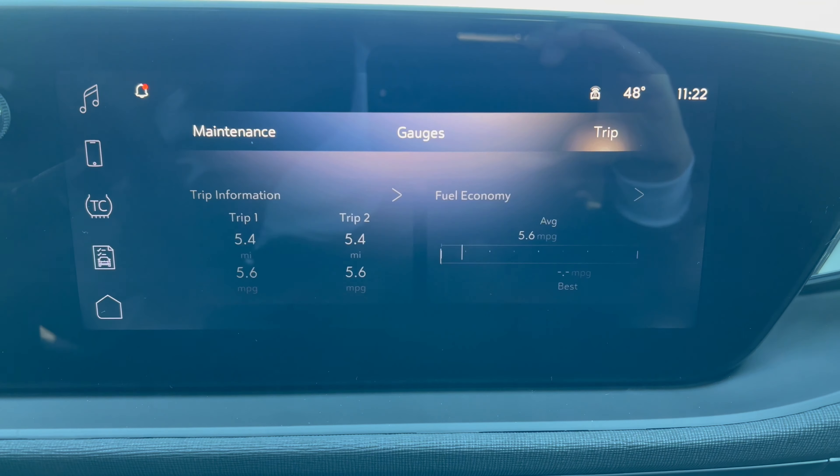The rear seats match the front — black with white stitching and a fabric insert, nice and comfortable — but there's no center armrest back here, which I'd like to see. Overall though, for a small SUV, it's got plenty of room in the rear.